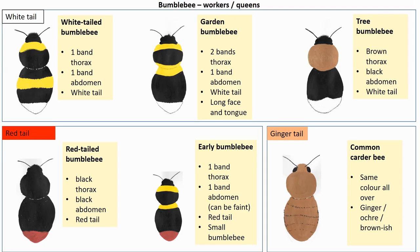Let's look at the bumblebees in this project. We look at six species, and we first distinguish them by the colour at the tip of their tail — their bum if you wish. That can be white, red, or ginger-brownish. Starting with the white-tailed bumblebee: one yellow band on the thorax and one yellow band in the middle of the abdomen. The garden bumblebee looks similar but has a second yellow band at the hind part of the thorax, and a yellow band at the first part of the abdomen. The third white-bummed bumblebee is quite different: brown thorax, black abdomen, white tail.